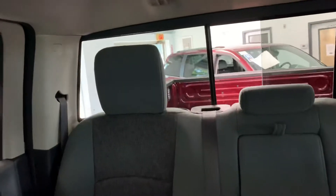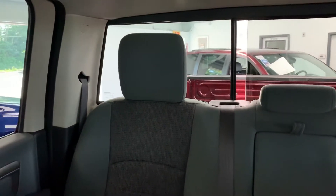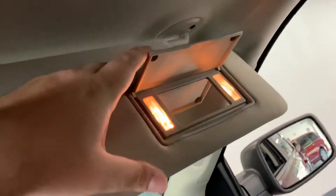It has a power rear slider on this one — you can see it opens up and closes right there. There's an illuminated visor on the driver's side as well as an illuminated visor on the passenger side. I think that's about it for the inside.